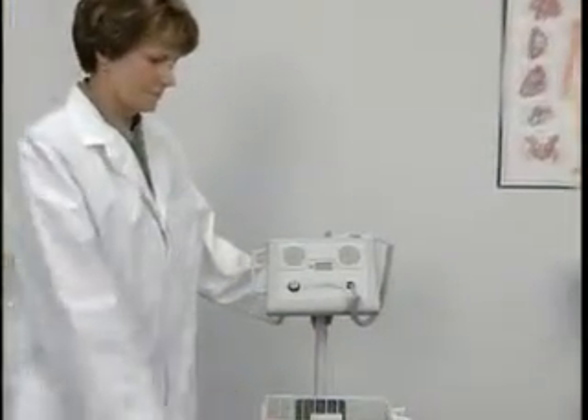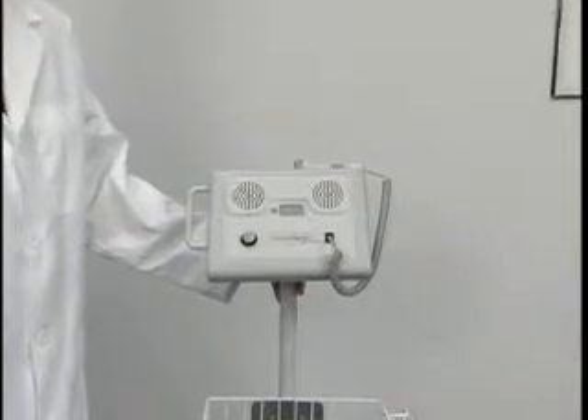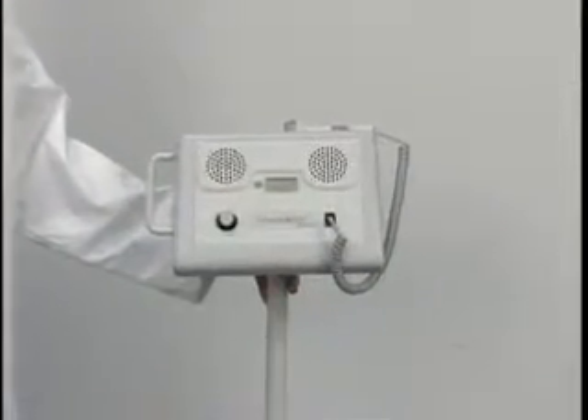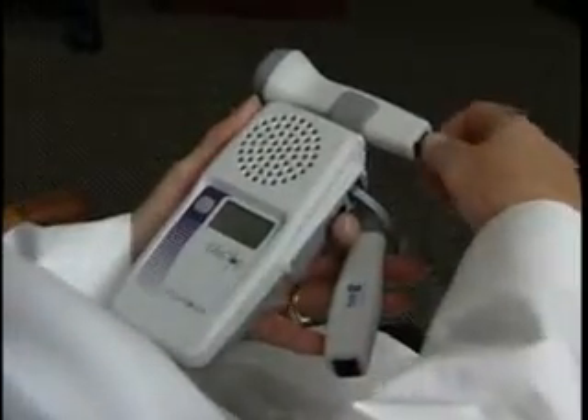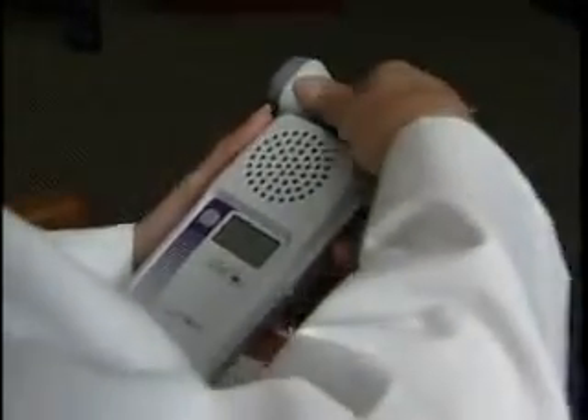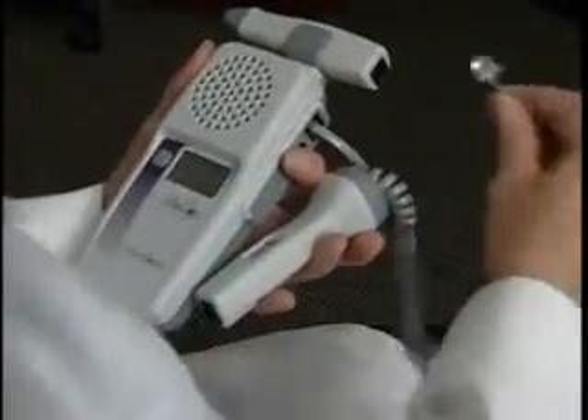The Pinnacle tabletop Doppler offers superior quality audio output with dual speakers, heart rate display and rechargeable batteries. The handheld and tabletop Dopplers are CE certified and accept all LifeDop probes for obstetrical or vascular applications.